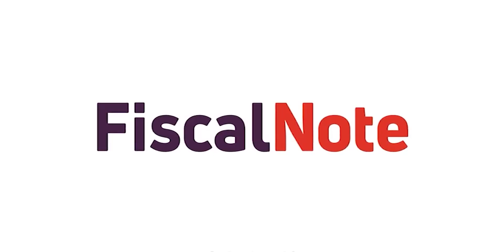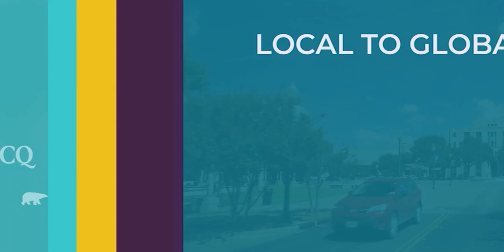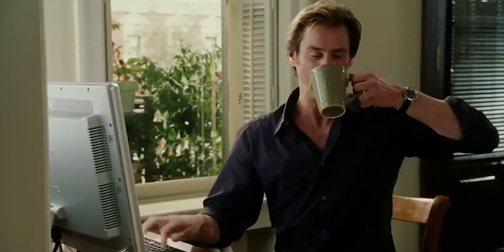Number 24: Fiscal Note. It enables you to stay up to date on the latest policy and regulatory news. When you ask ChatGPT for policy and regulatory news, the Fiscal Note plugin will use its knowledge of policy and regulations to find the most relevant news and summarize it in a concise and easy-to-understand format.